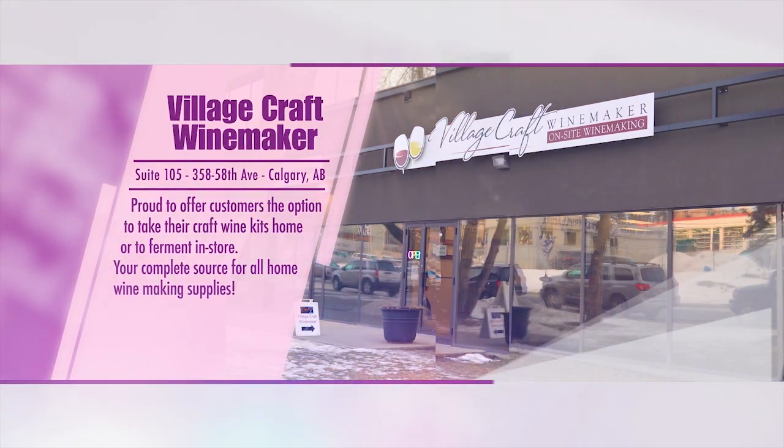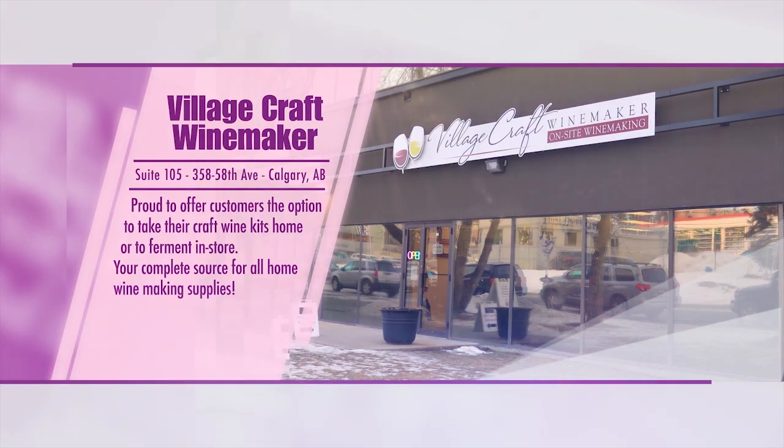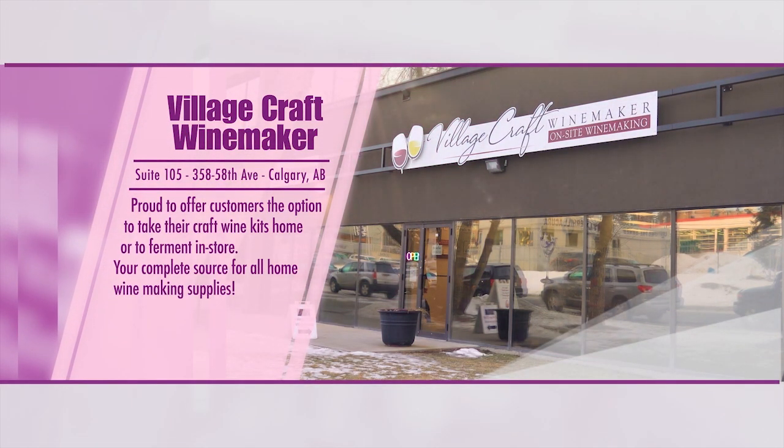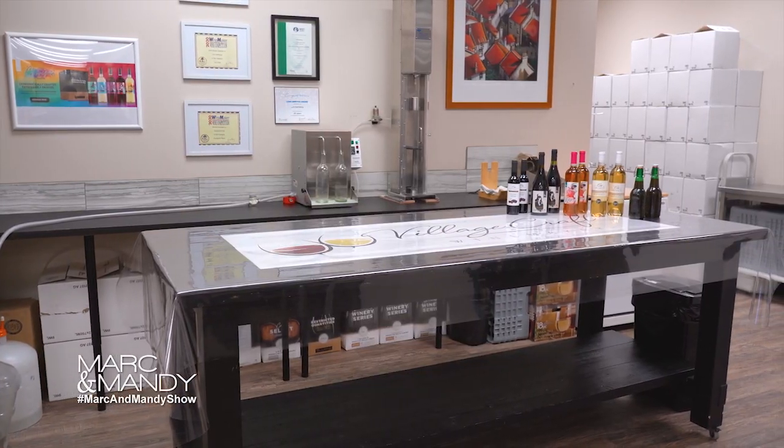Villagecraft Winemaker is a newly opened brew on premise in Calgary. We are looking after the winemaker in you. We make it here for you in the back, or we assist home winemakers with all the supplies and equipment that they need to make it at home.